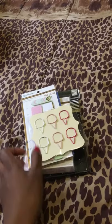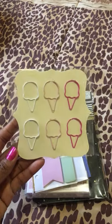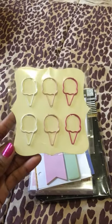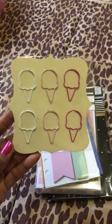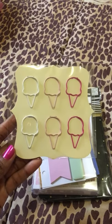My first item was these cute ice cream cone paper clips. I didn't see these there before, but today they had two so I just got one. I didn't want to spend much but these were only $1.50, and I really like them because they're white, light pink, and then hot pink. So these will go good with all of my planners.